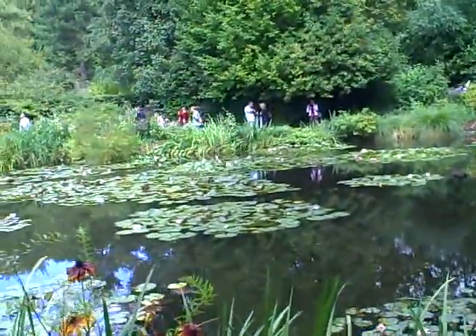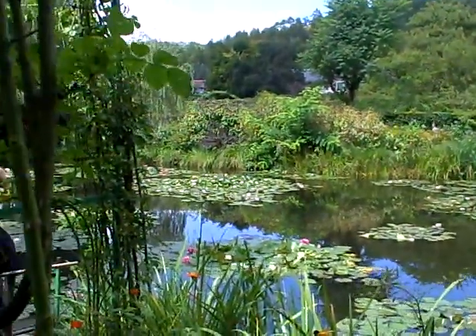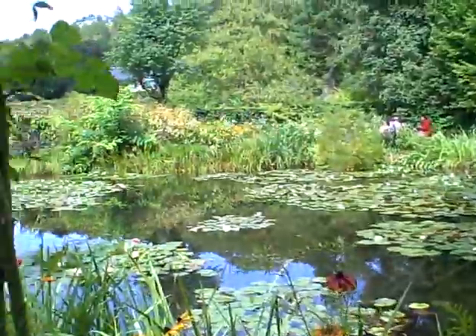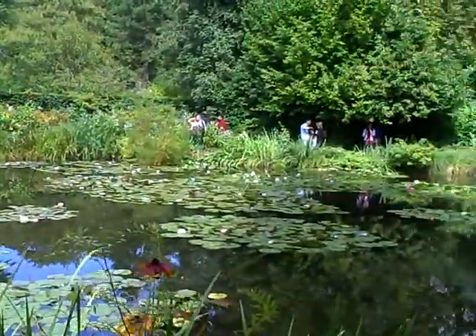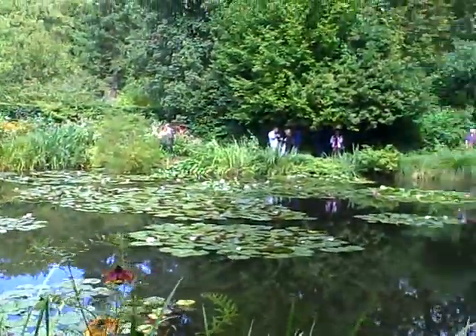We are now at what I guess is the centerpiece of the whole visit to Giverny — we are at the Water Lily Pond, and it is just beautiful. I have to say, I don't think I've ever seen water lilies before; maybe they don't have them in America, but it's just incredible.